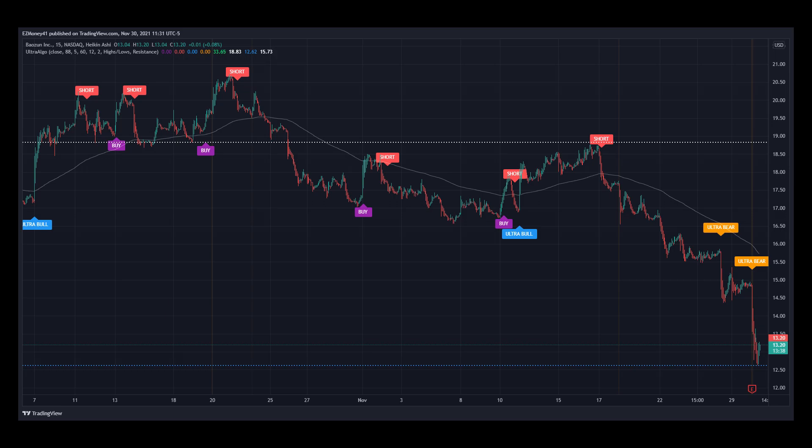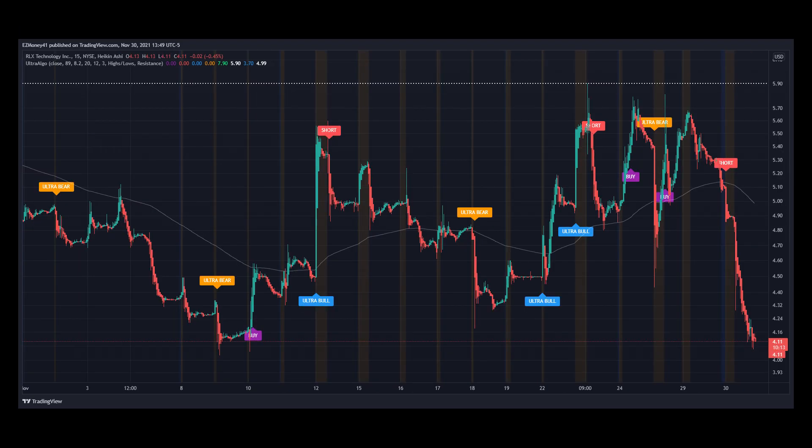We can also notice how the price went from almost $15 since the last ultra-vert signal all the way down to $13.20 right now. Here's stock ticker RLX for RLX Technology Incorporated on a 15-minute chart for the past month. Notice today's price movements in relation to the last short signal for UltraAlgo. These last movements show a very bearish pattern, so we will be watching closely for the next buy signal as it looks oversold.